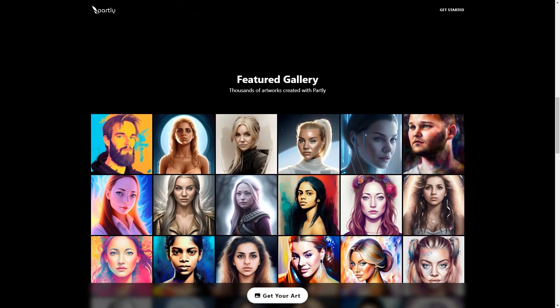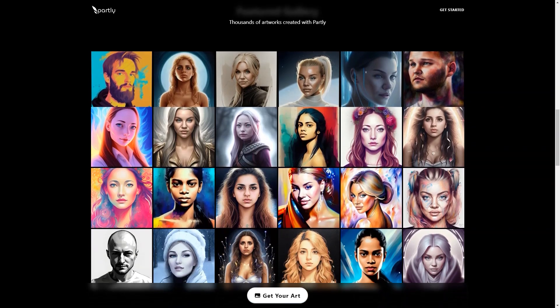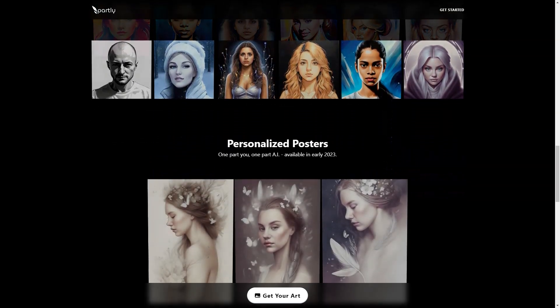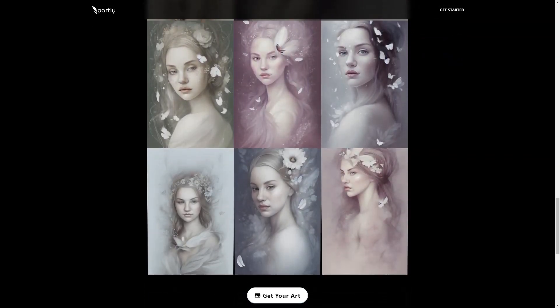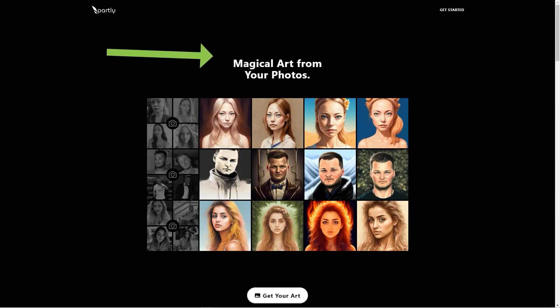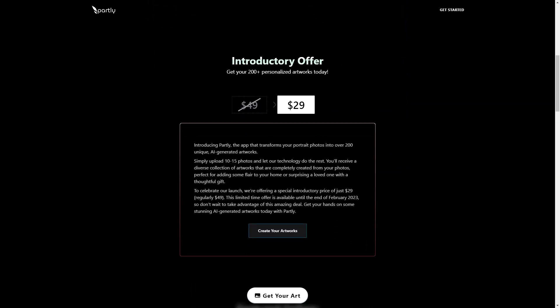What sets Partly apart from other photo editing apps is that it's not just a filter. The app uses artificial intelligence to interpret your photos and generate new pixels from scratch, like an artist painting a masterpiece just for you. The results are truly stunning. Partly uses top-of-the-line video cards to ensure fast and reliable delivery. Your order should be delivered within 30 to 60 minutes, and the app also offers customized packages for those who want to commission artwork to their specific preferences.